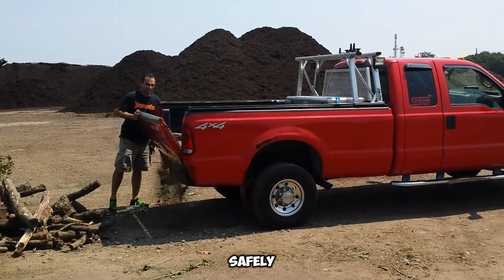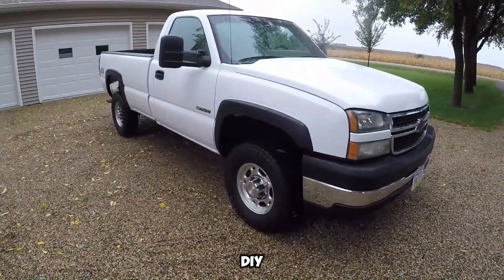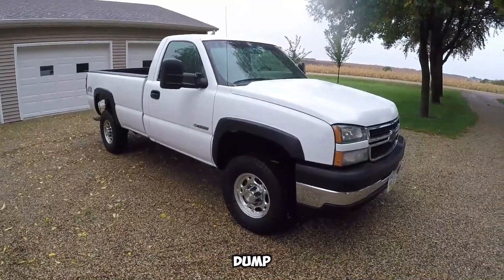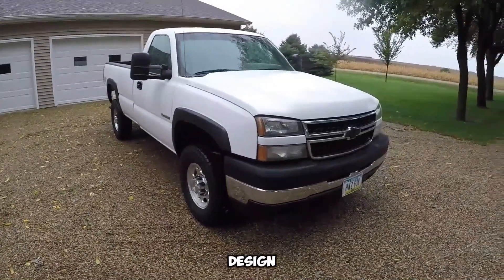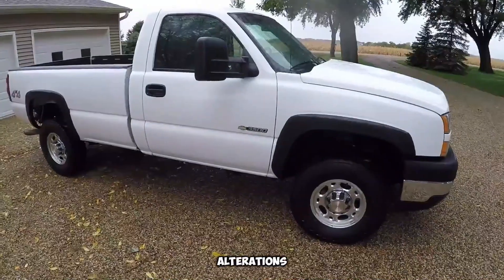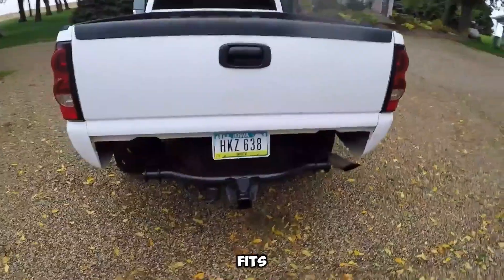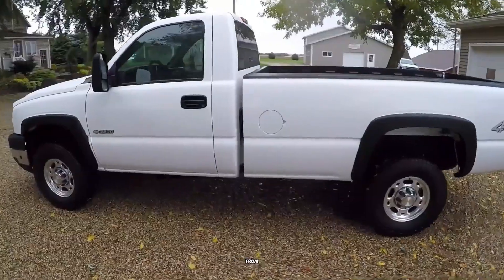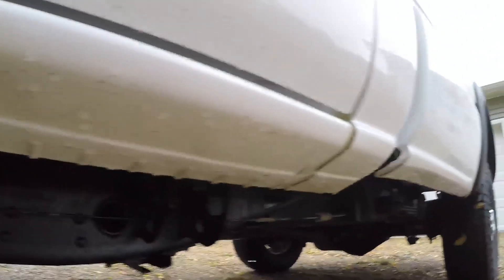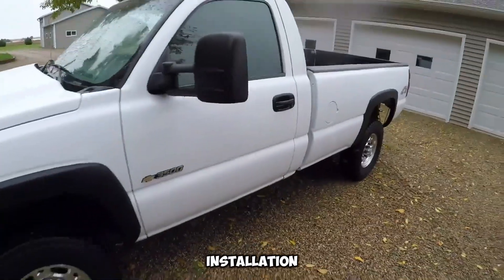Whether you're in construction, landscaping, agriculture, or simply tackling DIY projects, this kit saves time. What sets the Pierce Dumpbed Kit apart is its discreet design. Once installed, your truck retains its stock appearance — no oversized mods or alterations, just function and no fuss. The compact system fits right into your truck's existing structure, built from robust high-quality materials. It's also compatible with many popular pickup models, and with detailed instructions provided, installation is straightforward for seasoned DIYers or professionals.